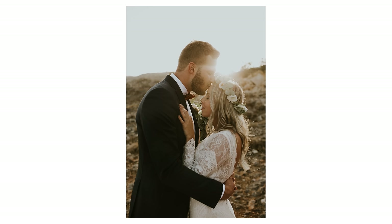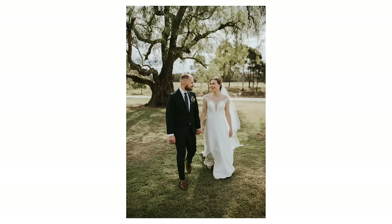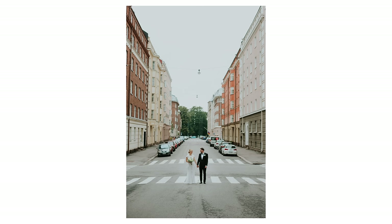Hey guys, what's up and welcome back to the channel. Today we're going to talk about weddings, specifically what gear I'm using and why you should too. So with it being April now, at least in my part of the world, we are heading into the wedding season.